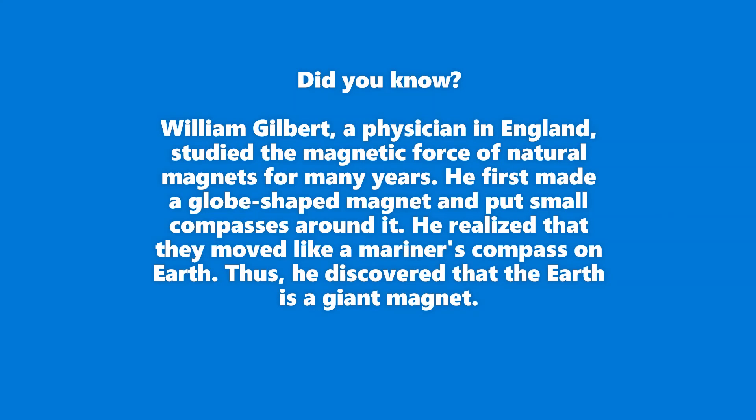Did you know William Gilbert, a physician in England, studied the magnetic force of natural magnets for many years. He first made a globe-shaped magnet and put small compasses around it. He realized that they moved like a Mariner's compass on Earth. Thus, he discovered that the Earth is a giant magnet.